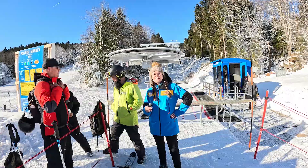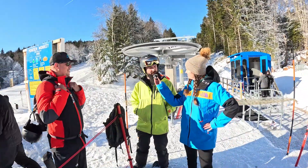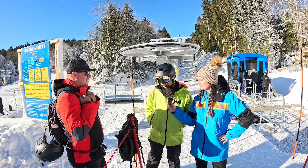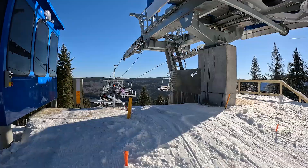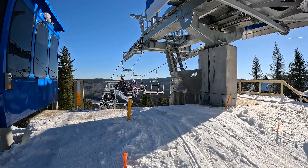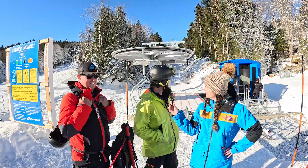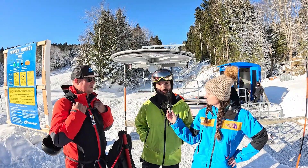We've got a couple of Icon Pass holders here. What are your names? David. Brandon. David and Brandon, tell us a little bit about why you're so excited about this new Powder Monkey Lift. We're going to get up the hill a bit faster, hopefully thin out the line at Ball Hooter over there. Just having a new lift is awesome, man.